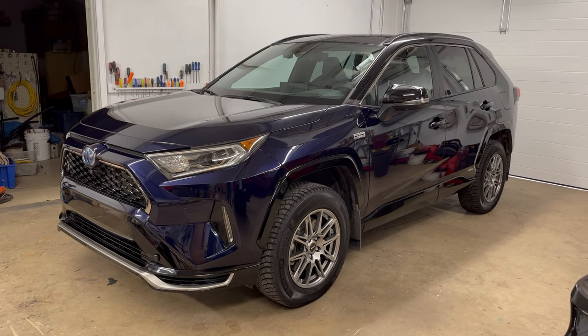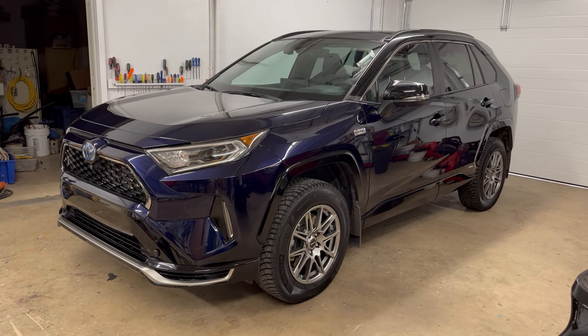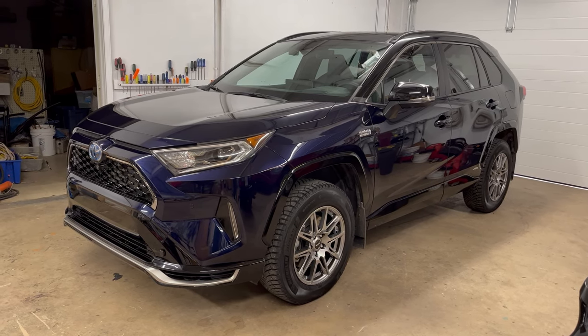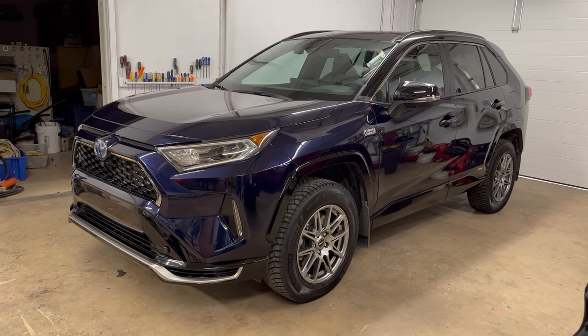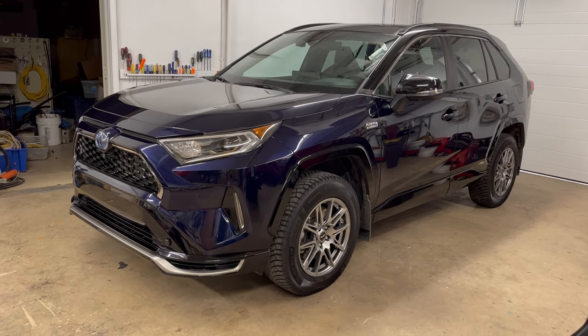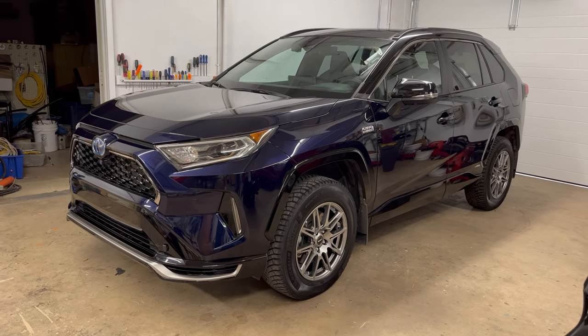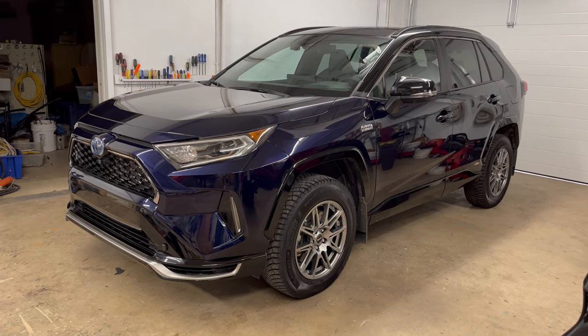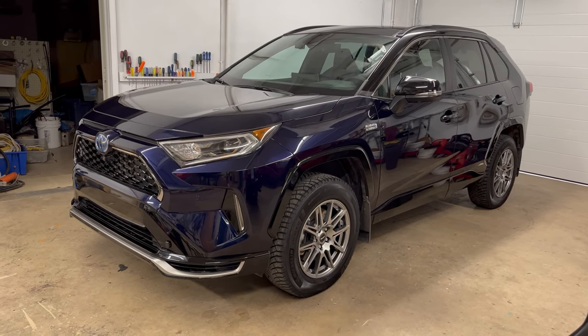Hey folks, Internet Dude here. In this video I just want to talk about the accessories that I've done or the mods that I've made to the RAV4 Prime. We've had this for about nine months, sitting right around 11,000 kilometers. I want to show you in case you have a RAV4 or even a RAV4 Prime and you're interested in what kind of accessories are out there.